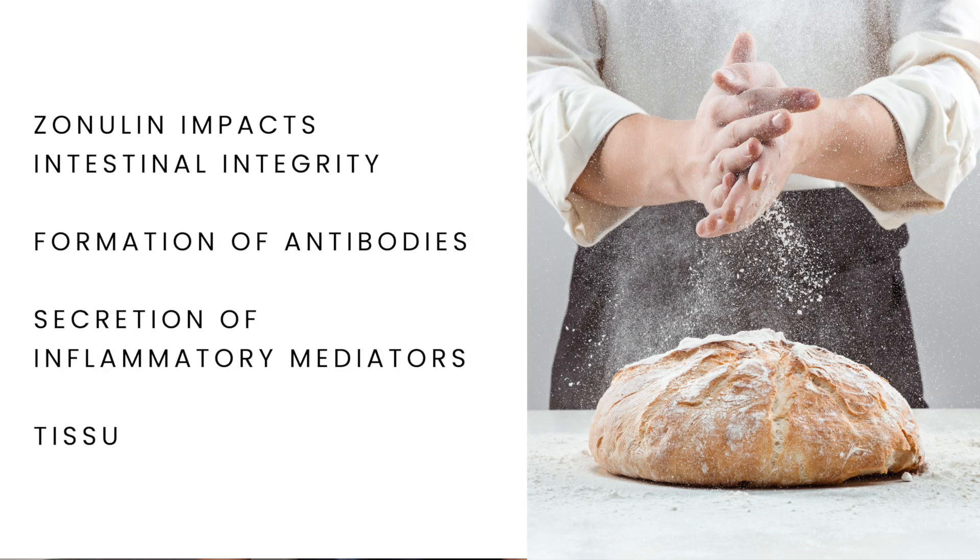Gluten directly impacts intestinal integrity through the release of zonulin — a protein that contributes to intestinal permeability. In addition, gluten contributes to the formation of antibodies which can cause the secretion of more inflammatory mediators, resulting in tissue damage.